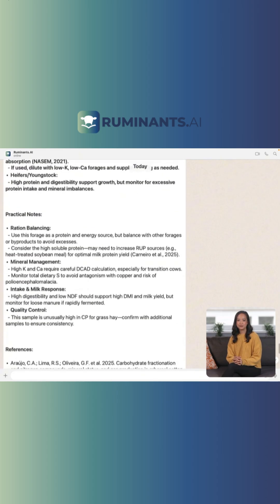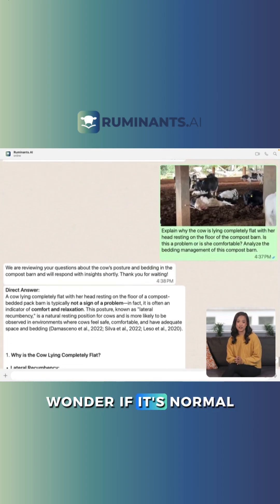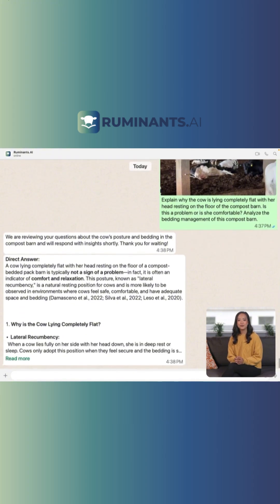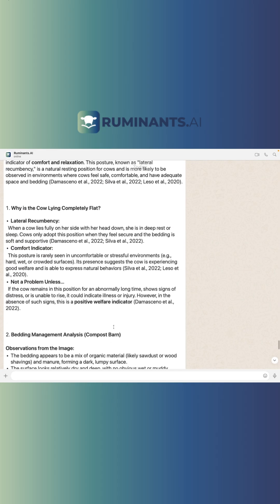Check out this example. Notice a cow lying down in the compost barn? Wonder if it's normal or a potential issue? Send a photo with a brief description to Ruminants. Ruminants offers a scientific analysis of the farm's situation.